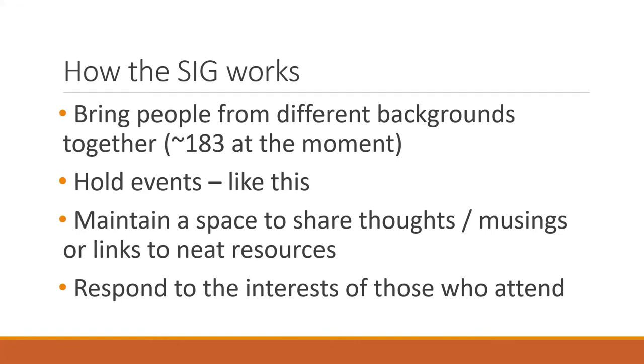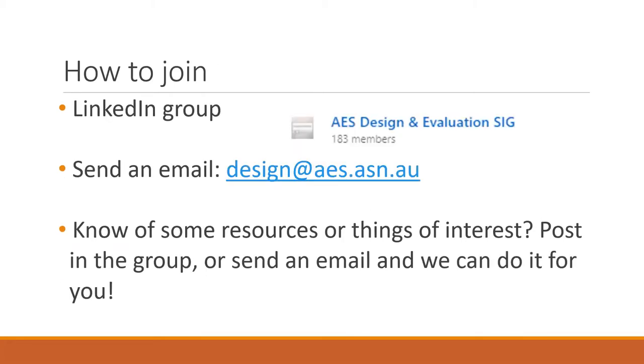Jess and I are particularly conscious of making sure we respond to the interests of those who attend. Membership is a loose thing — you don't have to be a member to attend, but we do maintain a LinkedIn group called AES Design and Evaluation SIG. We also have an AES email for the SIG. Through this sprint, we're trying to identify resources or tools that you might know of that others don't, and share those more widely.